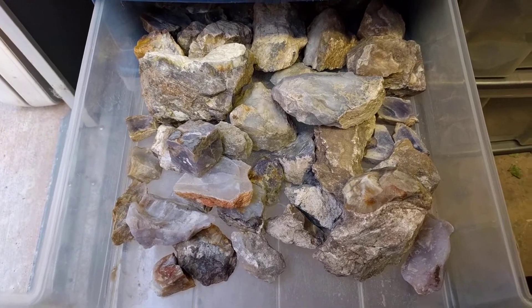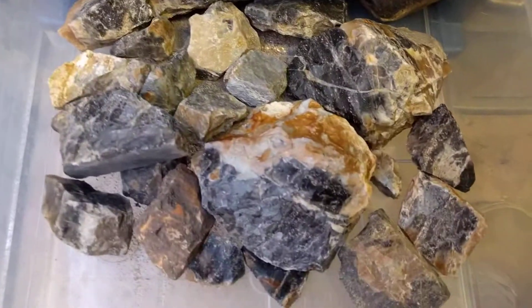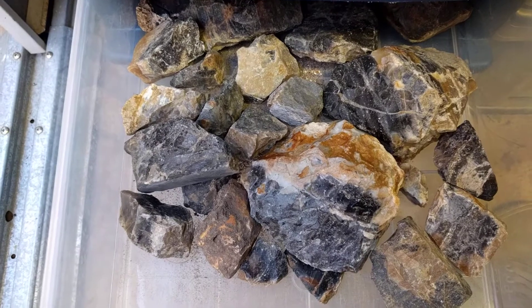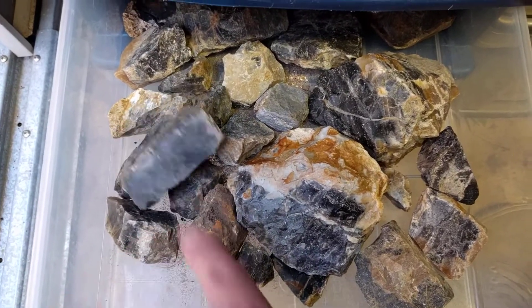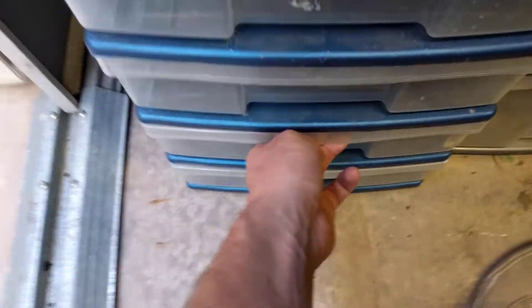These are purple agates. These are black and gray agates. When you cut them, it smells pretty sulfury, so I've only cut one of them, and then I was like, that thing stinks. Just letting you know.